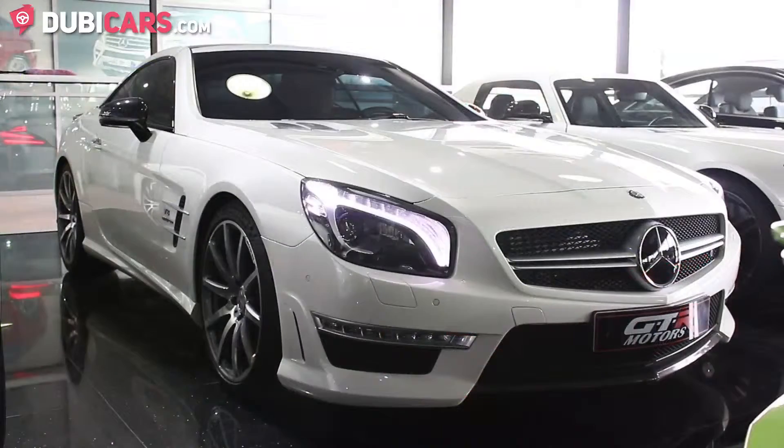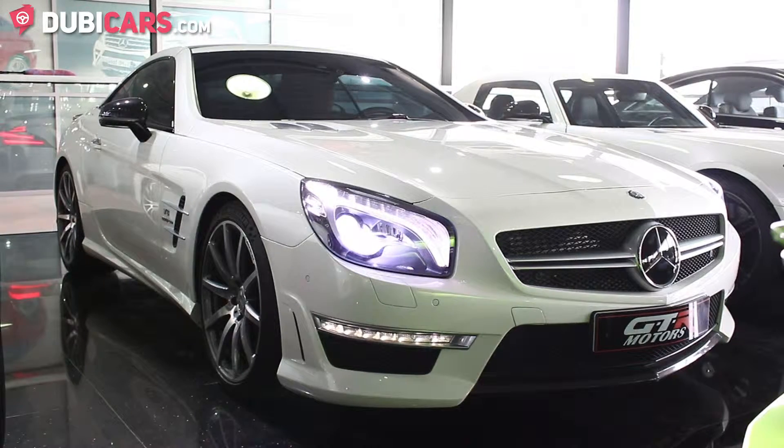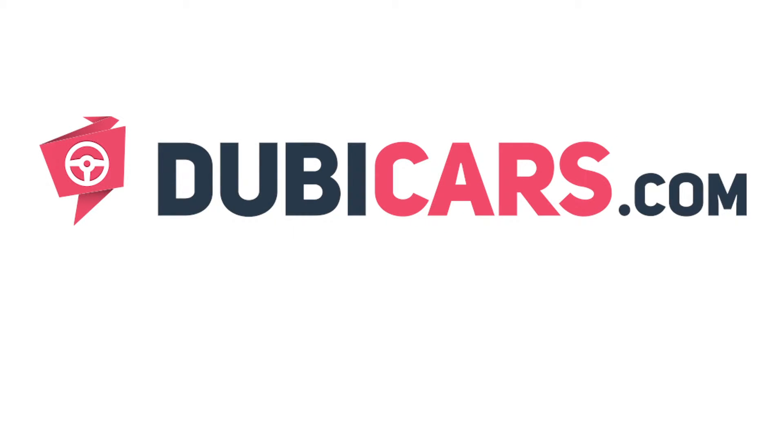Do you want to hear the sound of this 5.5 litre engine start? This Mercedes-Benz SL63 AMG is available at GTR Motors. For more information, contact details and the price, see the description below.